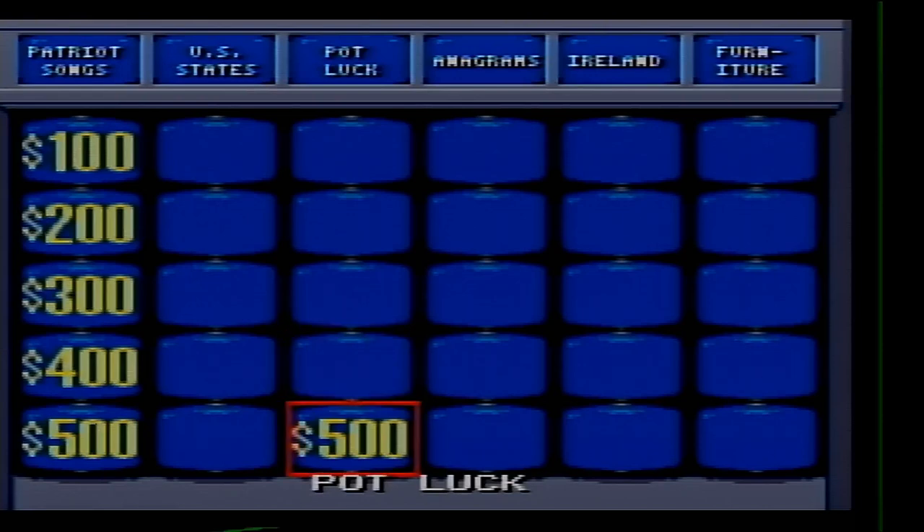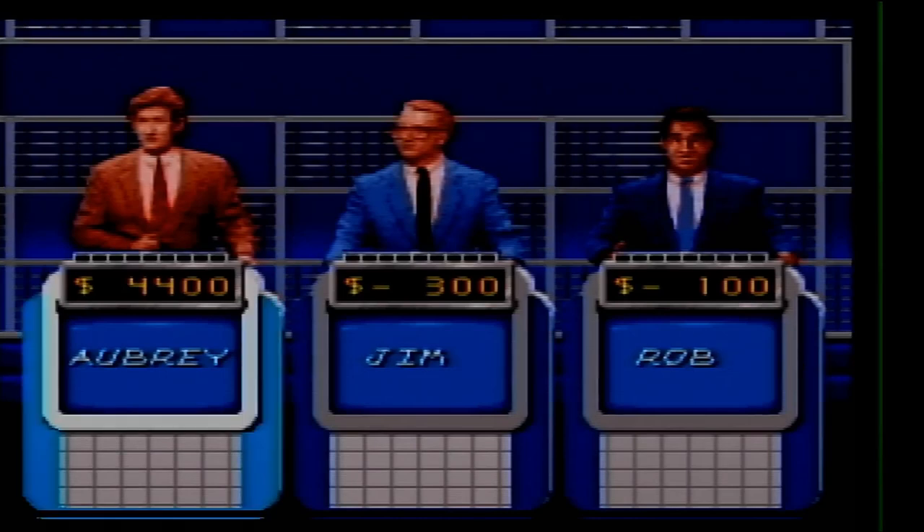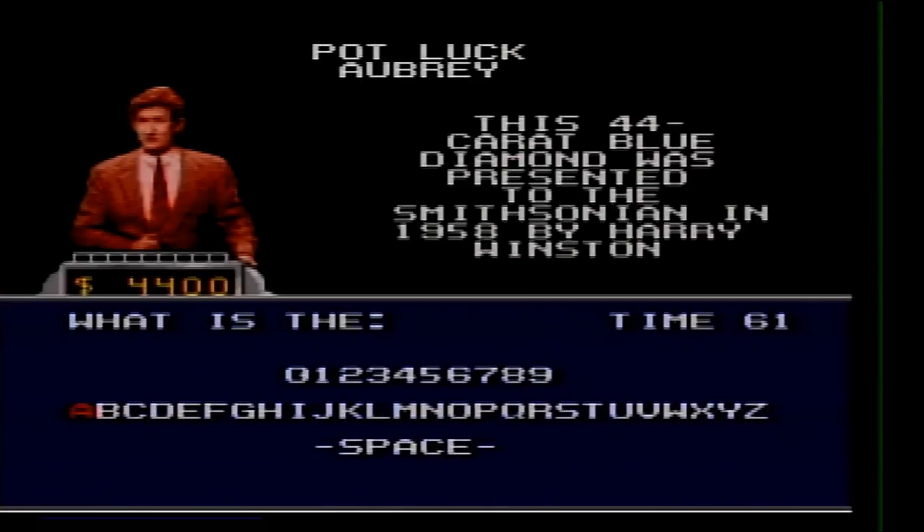Potluck 500. This 44-carat blue diamond was presented to the Smithsonian in 1958 by Harry Winston. What is the Hope Diamond?